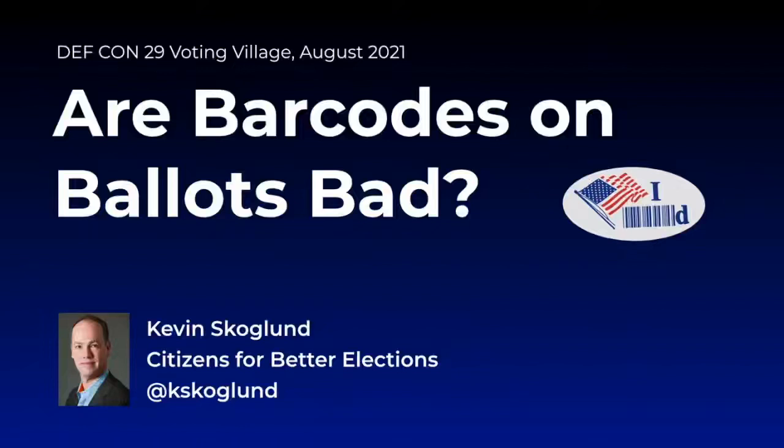Welcome to 'Are Barcodes on Ballots Bad?' My name is Kevin Scoglund. I'm a voting system security researcher who studied barcodes for several years and reported vulnerabilities I've found. Today I'm going to discuss how voting systems store votes in barcodes, explain how to decode them, and explore their attack surface from a security perspective.